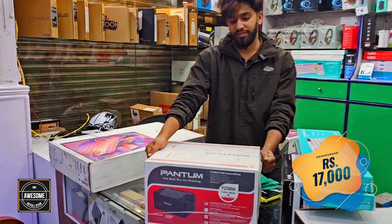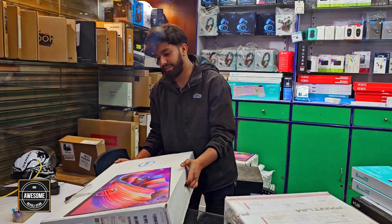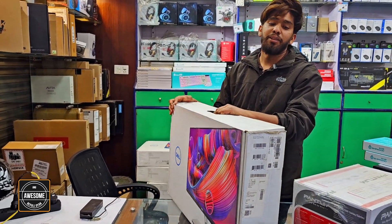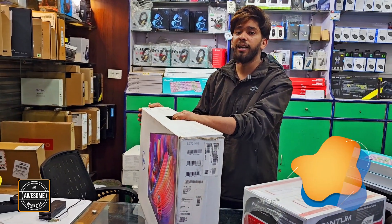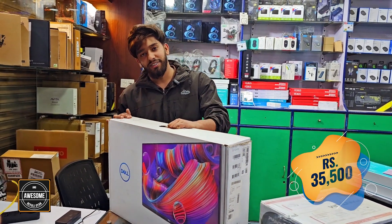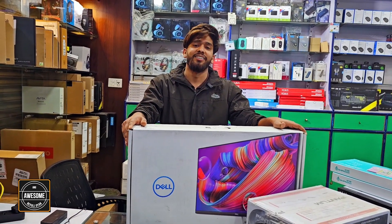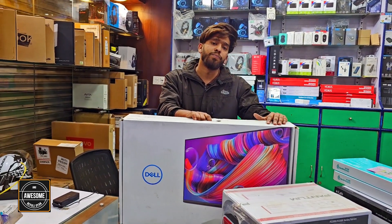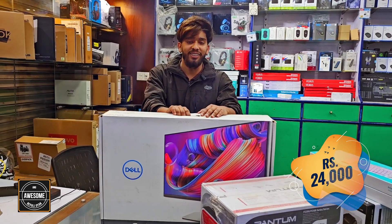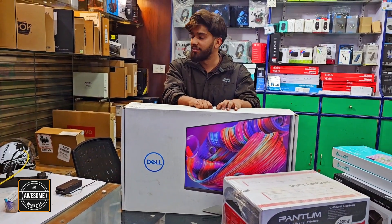I like it. Okay. How much is the monitor? I'm sure it's 17 inches — full HD, 75Hz, IPS panel, original. In the market there are copy monitors, but the original is available. Price is 24,000. And the 4K monitor copy is also available — all available, all available. Okay.